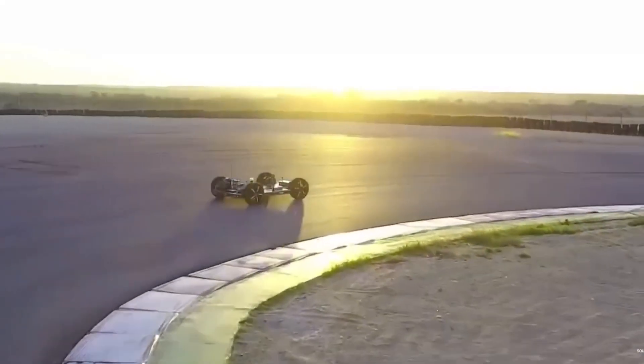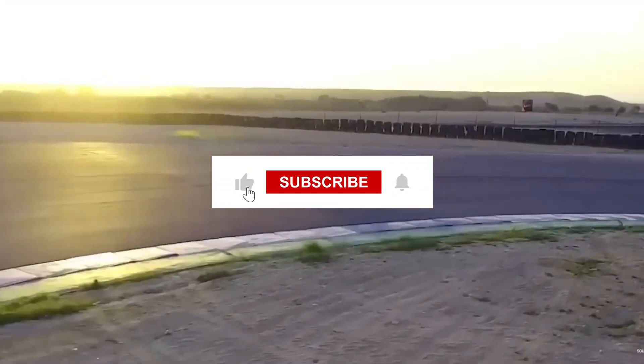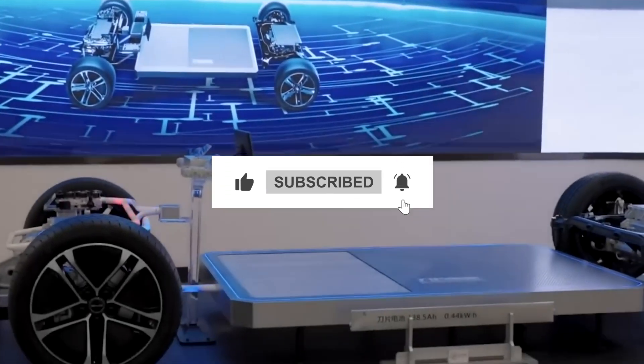If you found this information valuable, don't forget to like, share, and subscribe for the latest updates on groundbreaking developments in the electric vehicle industry.